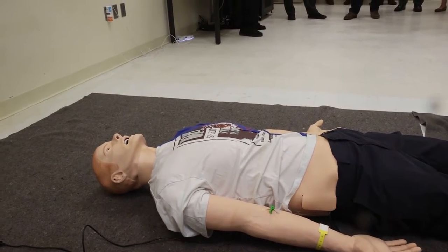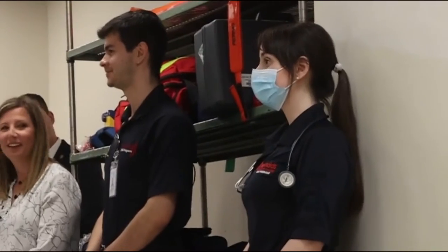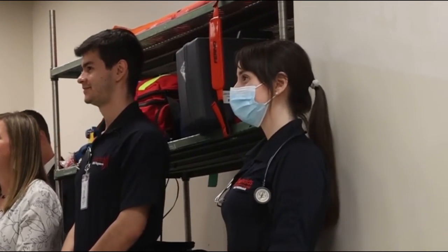These are our two students. We've got Omar Saran and we've got Shelby Gay. Both went through our EMT program here at the college.